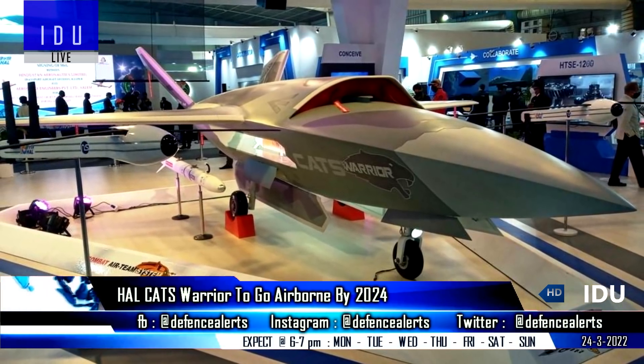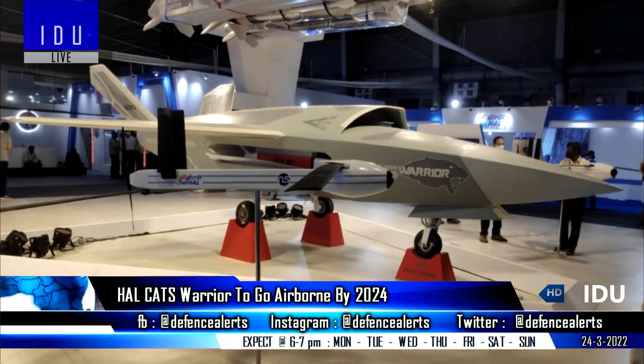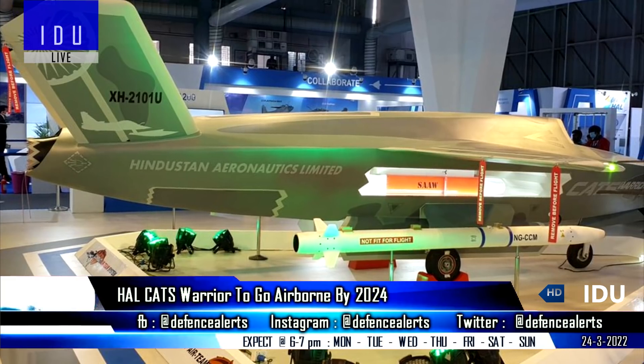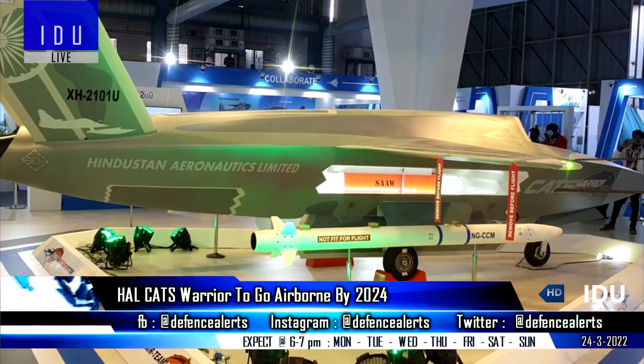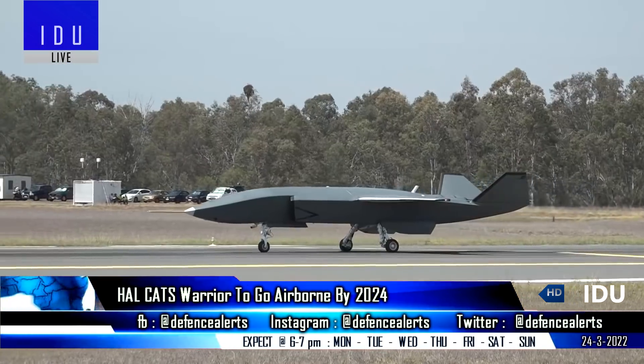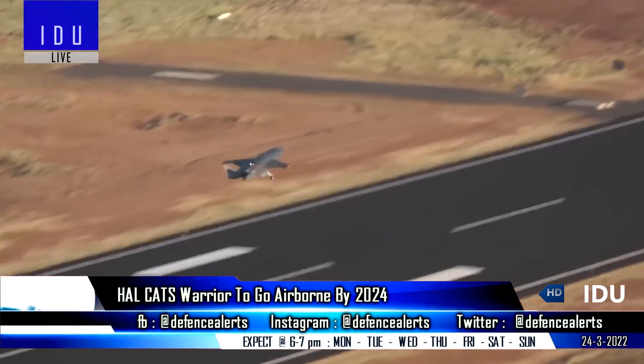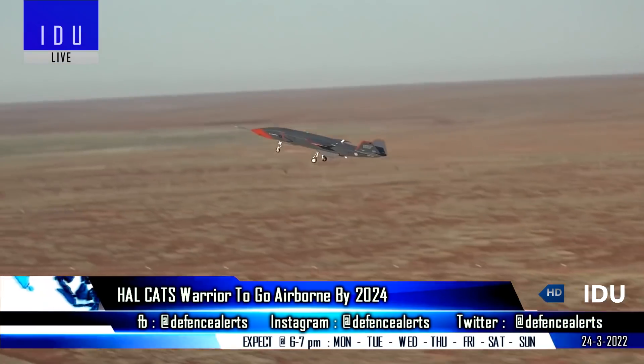Officials have said that the CATS Warrior Loyal Wingman project being developed by Hindustan Aeronautics Limited has advanced significantly since its unveiling at Aero India 2021. It is currently in wind tunnel testing, and the program is on schedule to conduct its first flight by 2024.